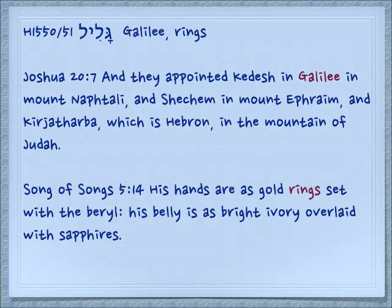Another word for round is Galil. This is the Galilee if you're familiar with the region, and it has to do with a circuit of cities. Joshua 20:7: 'And they appointed Kedesh in Galilee in Mount Naphtali, and Shechem in Mount Ephraim, and Kirjath-Arba which is Hebron in the mountain of Judah.' Here speaking of the cities of refuge. From Song of Songs 5:14: 'His hands are as gold rings set with the beryl. His belly is as bright ivory overlaid with sapphires.' Again, round things.